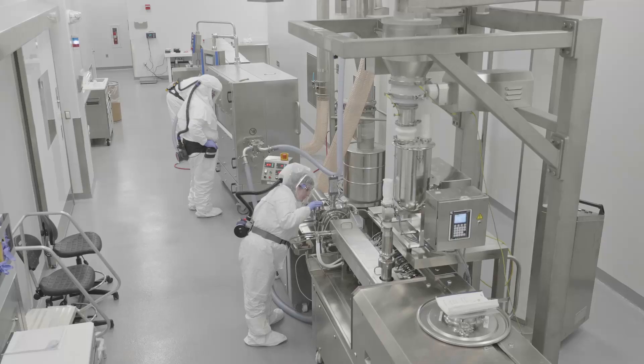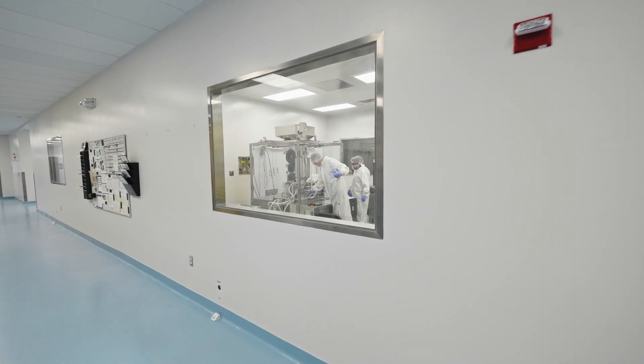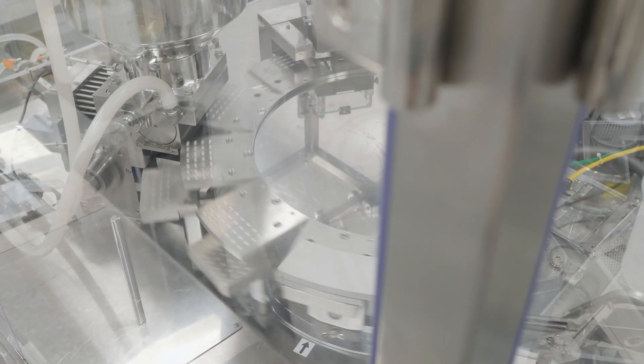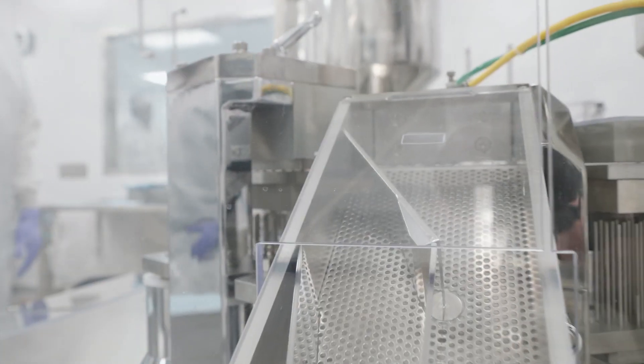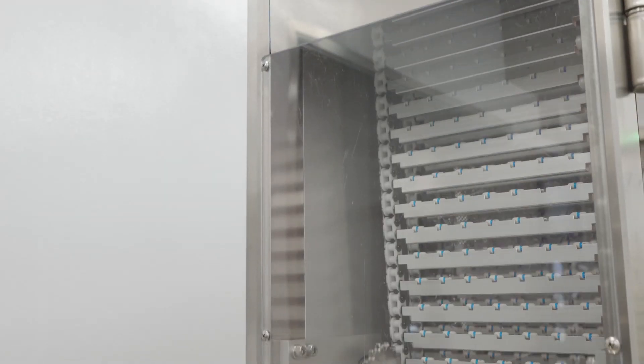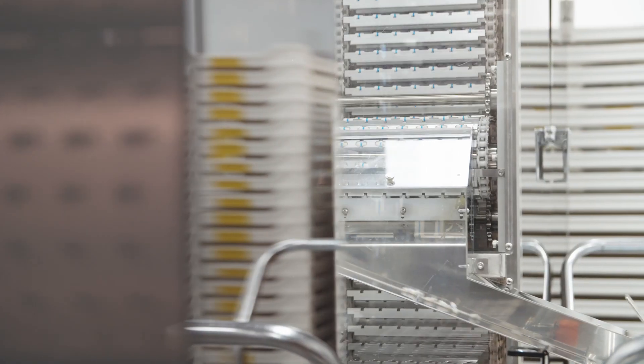The Cincinnati site has several key capabilities that are unique to the network itself. One of those is our hot melt extrusion capability — we have a commercial scale hot melt extruder. We also have liquid-filled hard shell capsules. Those two technologies are very helpful with poorly soluble compounds; they essentially increase solubility, which the majority of the time increases bioavailability.